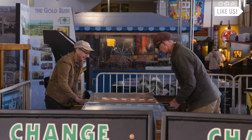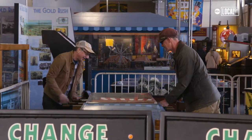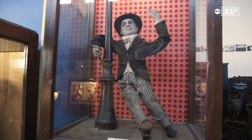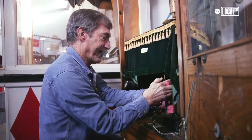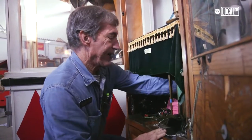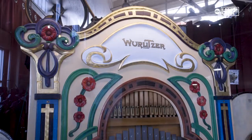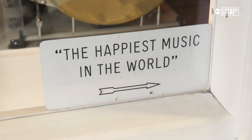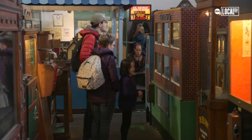I want people to see as many machines as possible. I have a wide variety, so no matter where you're from or how old you are, something here will click. I probably work 60 hours a week, but it doesn't feel like work — it just feels like what I need to do to be happy. My favorite part of the job is watching people just have a lot of fun. That's what makes it worthwhile.